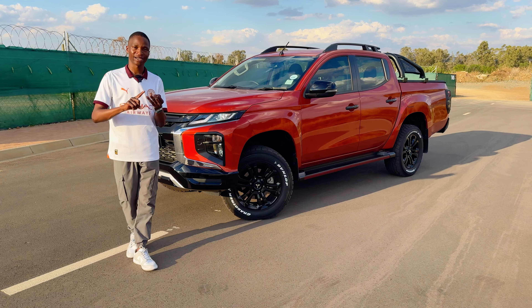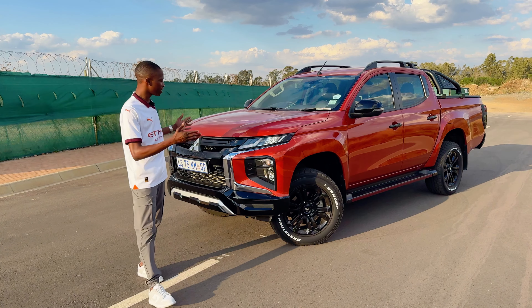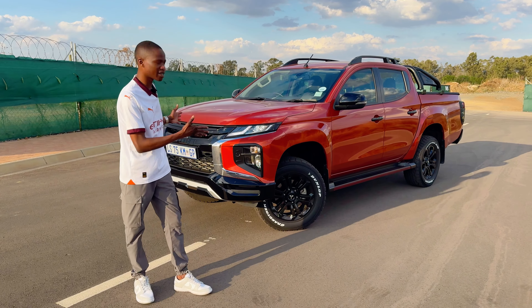This has really impressed me throughout this week. I'm going to tell you about the exterior, the interior, as well as how it drives. I think Mitsubishi needs more awareness on this bakkie because it's such a great bakkie.